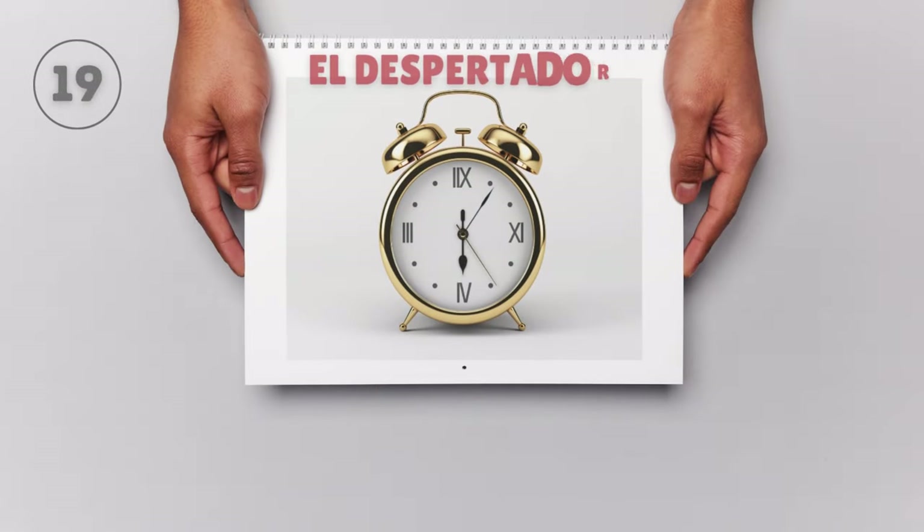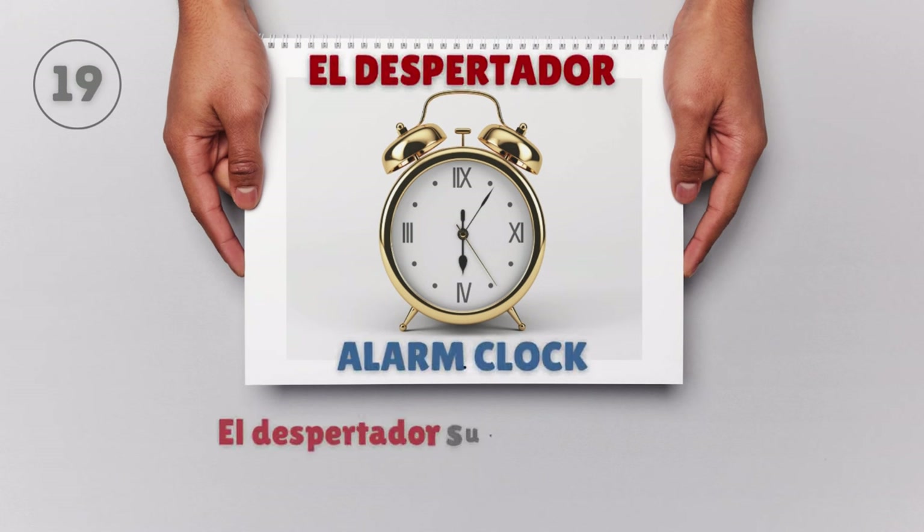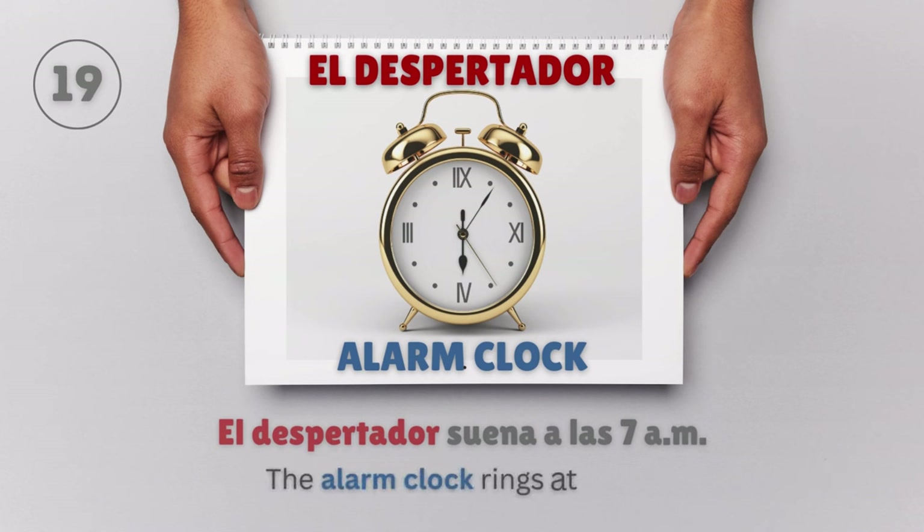El despertador — Alarm clock. El despertador suena a las 7 de la mañana. The alarm clock rings at 7 in the morning.